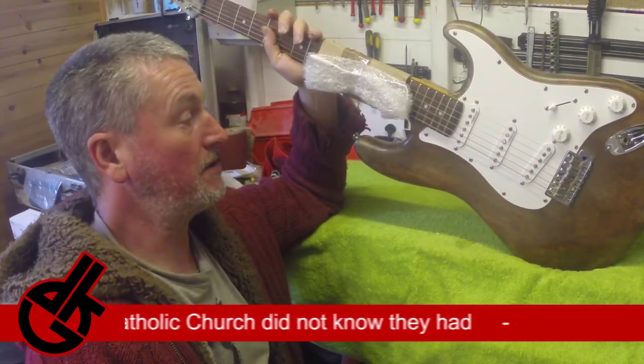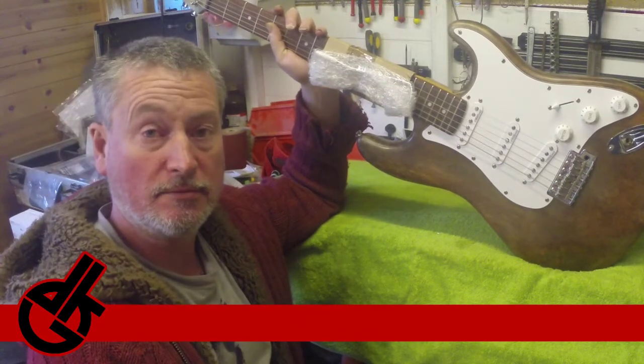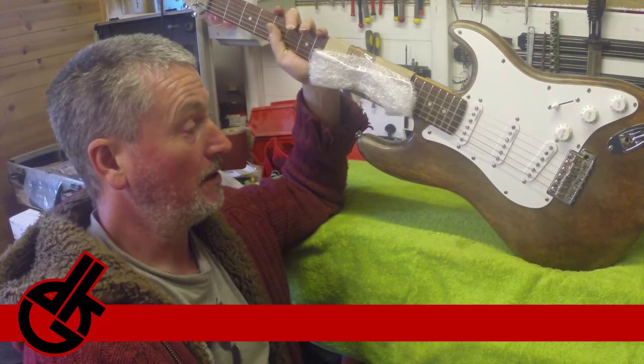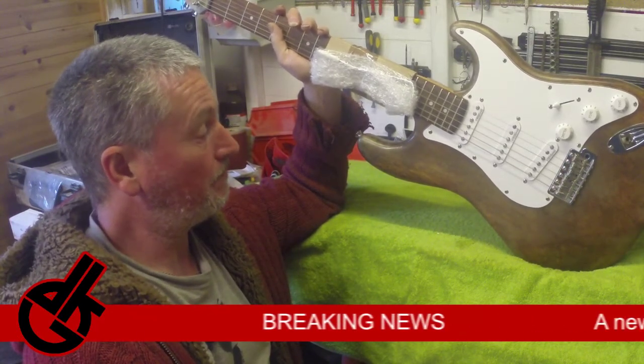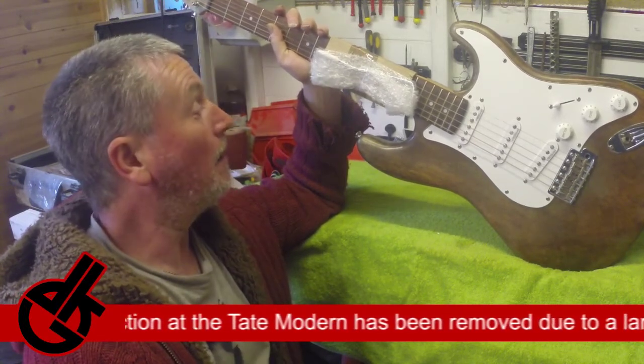It plays superb. There's a video on my channel with Ben Wakeman playing this guitar, and he is quoted as saying it plays better than most. So that can't be bad!